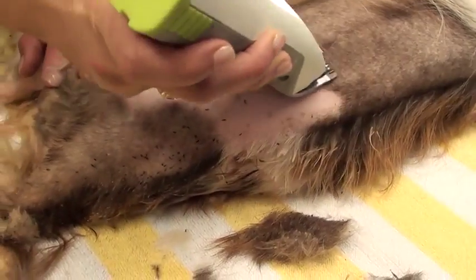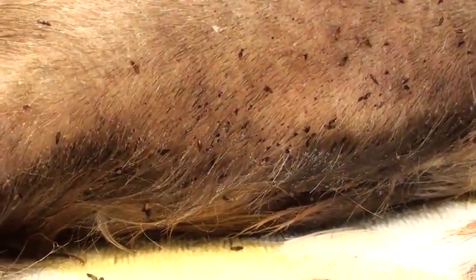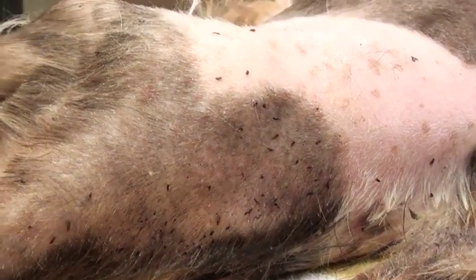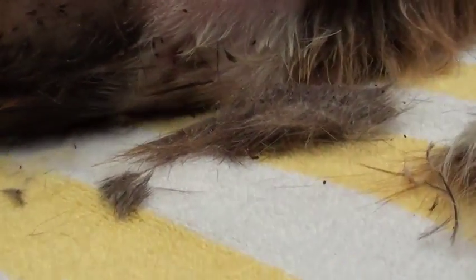We are working on shaving her down. We've got several people working at the same time to minimize the length of her anesthesia. We bathed her with flea shampoo but it clearly didn't do a whole lot, so we're spraying her down with flea spray as well to try to get rid of all of them. This is why she's so anemic — look at all these fleas. They're sucking the blood right out of her.